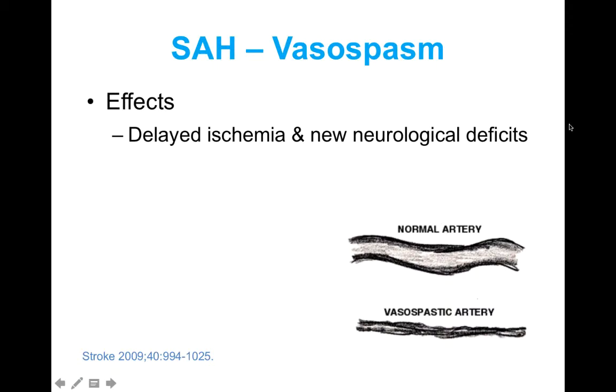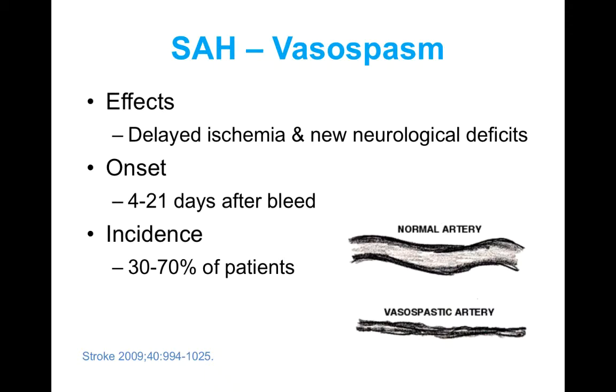One of the other complications seen in subarachnoid hemorrhage is vasospasm — spasms in some of the cerebral arteries. If your artery is vasospasming, downstream blood flow is impaired, resulting in delayed ischemia and new neurological deficits. Vasospasm can occur anywhere within the first three weeks after a bleed, although it is typically within the first week. The incidence is fairly high, affecting up to 30% to 70% of patients, so addressing and preventing vasospasm is an important part of subarachnoid hemorrhage treatment.